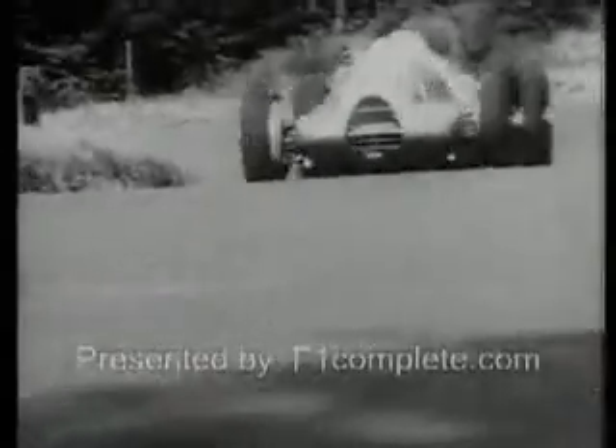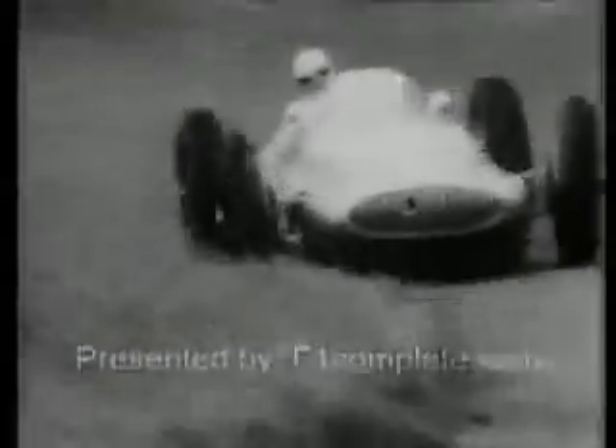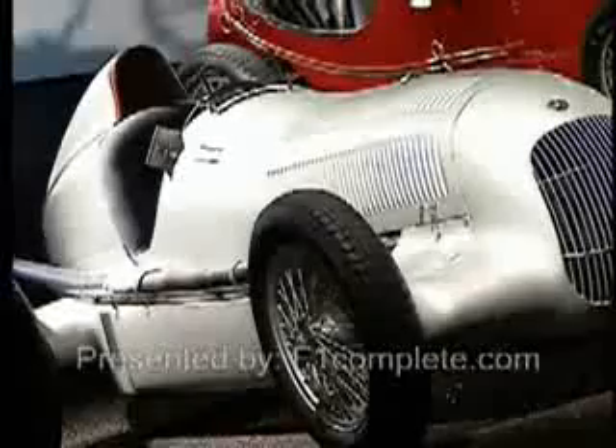Ride like the wind. The heroes of motorsport have always been fast movers, and the higher the speed, the greater the physical force, the tougher the fight for the ideal line.